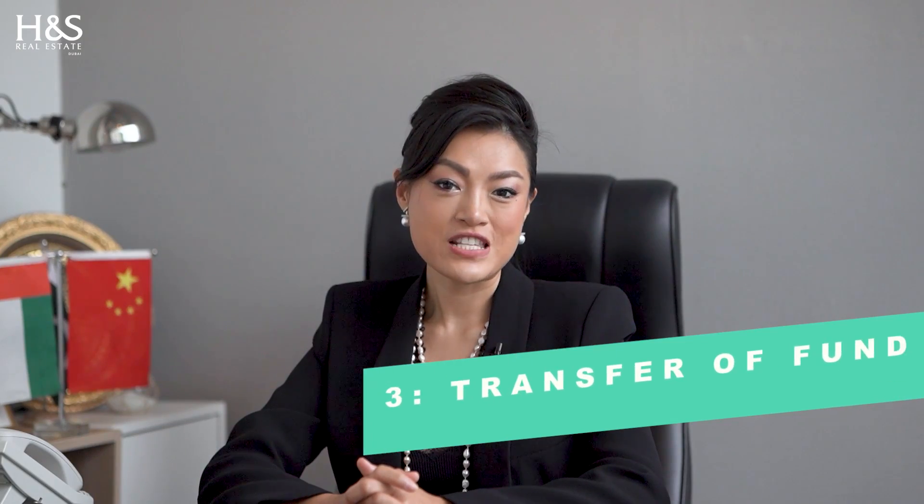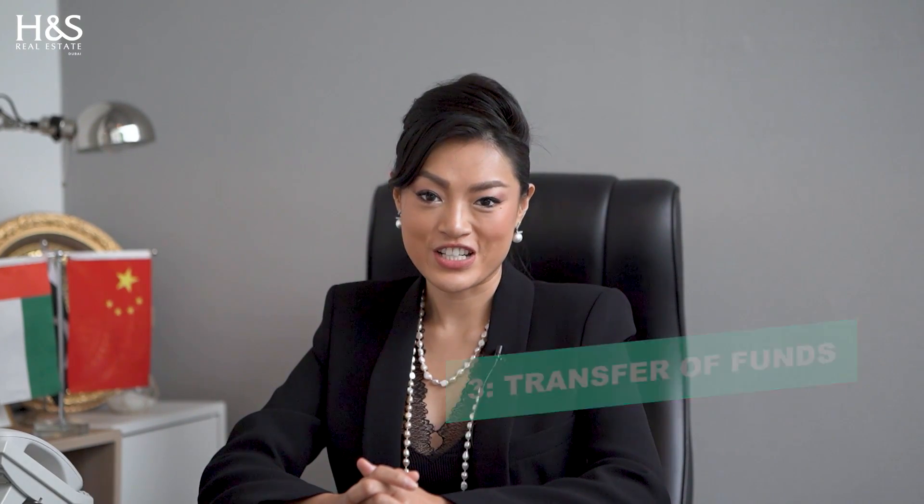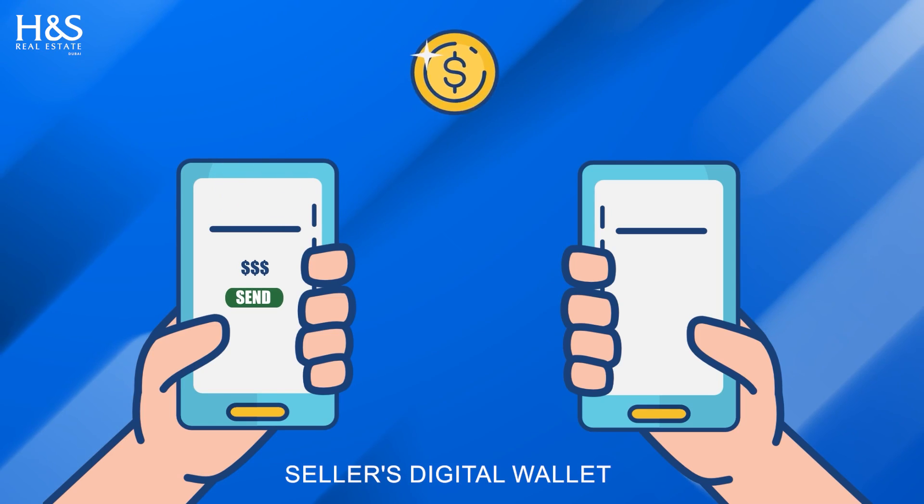Step 3: Transfer of Funds. Once you have completed your due diligence and you're ready to make a purchase, the next step is to transfer your cryptocurrency funds to the seller's digital wallet. This process is straightforward and can typically be done through a cryptocurrency exchange or by directly sending funds from your own digital wallet.